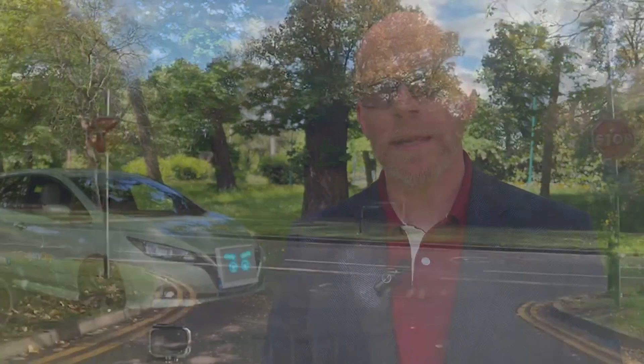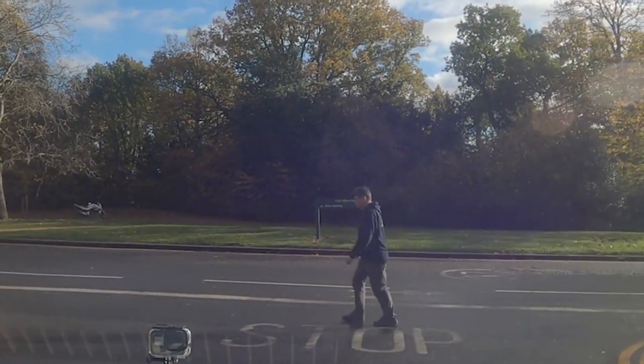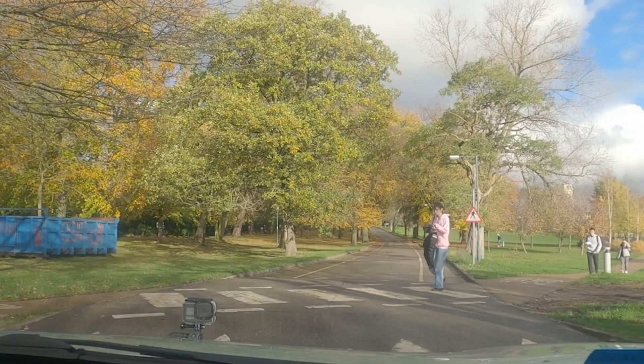With manually driven cars, you often find that pedestrians will wave and gesture to the driver. What was really interesting with this study, and particularly with me as a hidden driver, was that people still continued to do so — they would wave and thank the car even though there was no driver present.